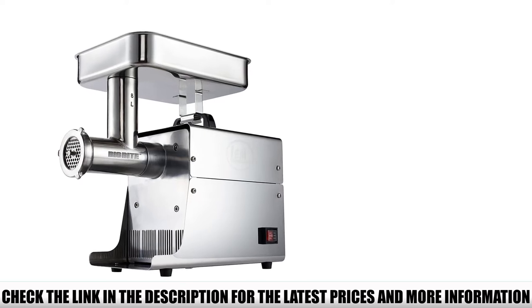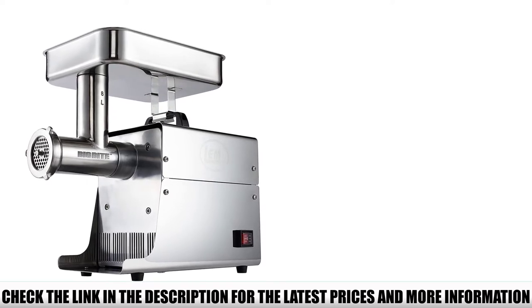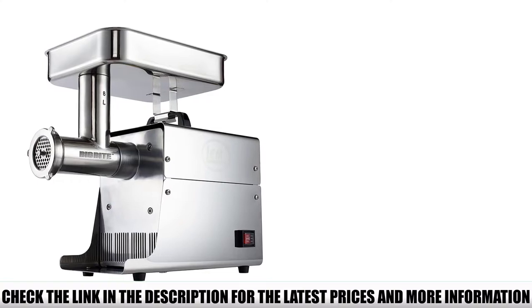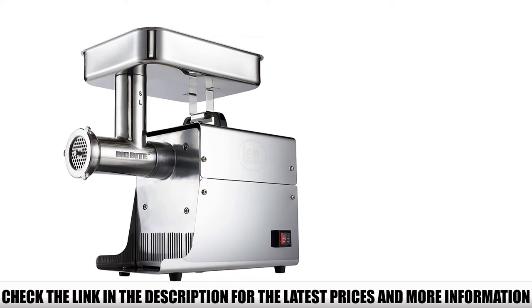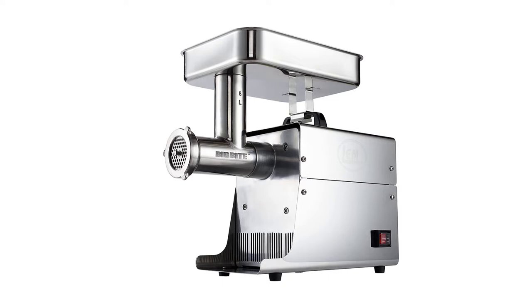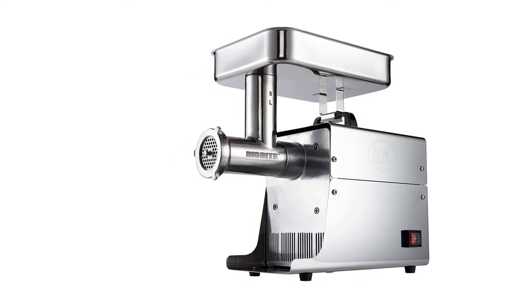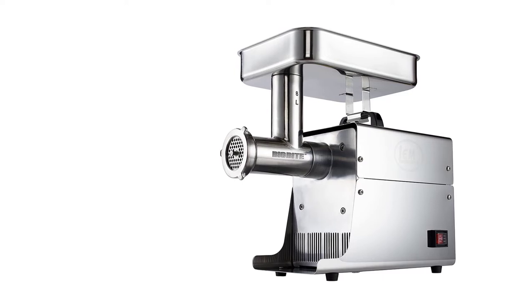If you want to move the unit around, you can do it easily with the heavy-duty handle. The total product weighs 37.9 pounds, and the dimensions are 17.2 x 16.3 x 15.3 inches. LEM Grinder Products is a well-known brand in the market, so there is nothing much to worry about when selecting this machine.